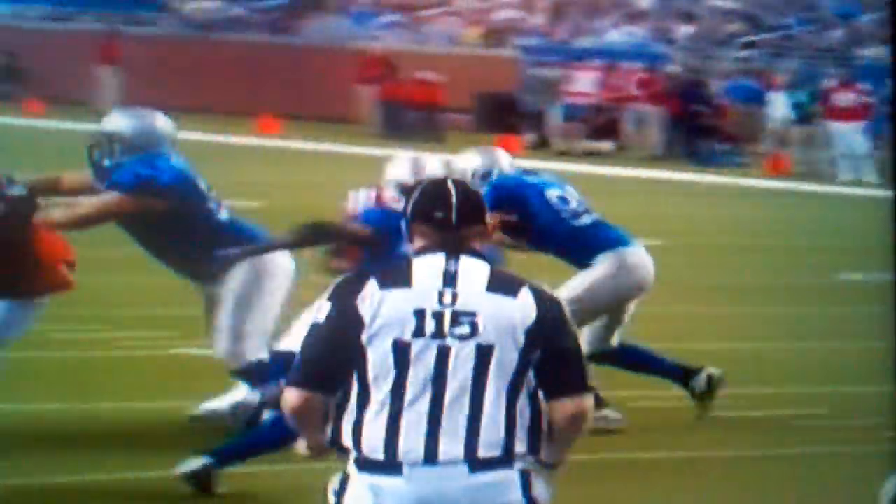Look at the blocking inside. Heller gets inside and blocks. Spikes. That opens up the big cut-back lane for Morris. Boom. Take it up to the left. That little subtle cutback.